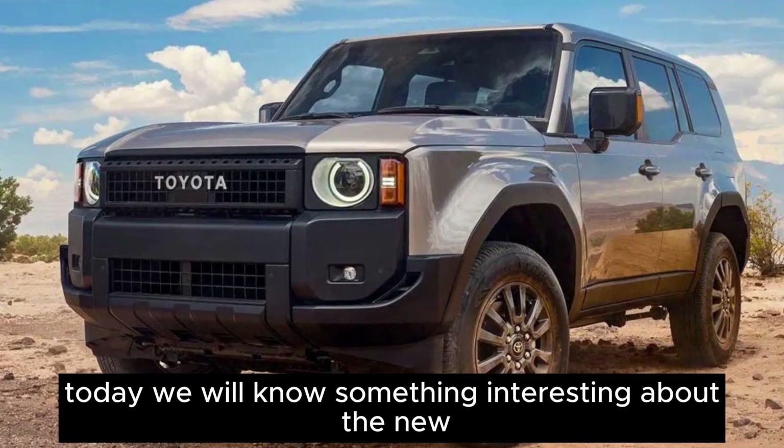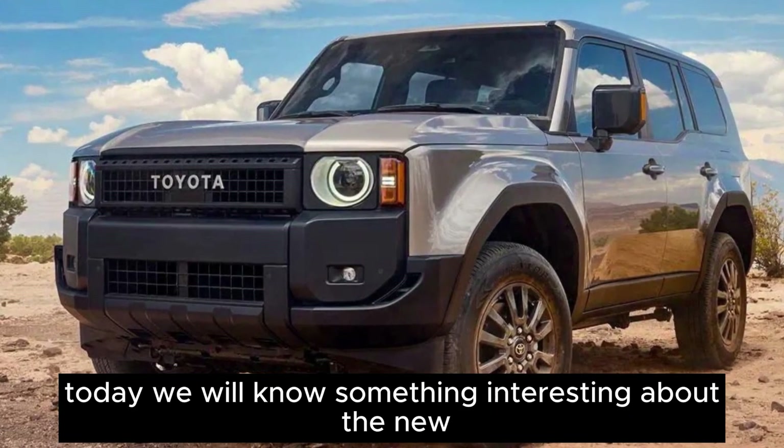Hi, welcome back to another video. Today we will look at something interesting about the new car and its features.